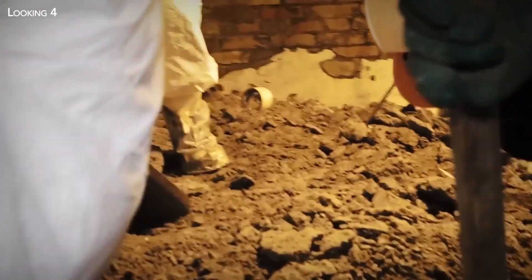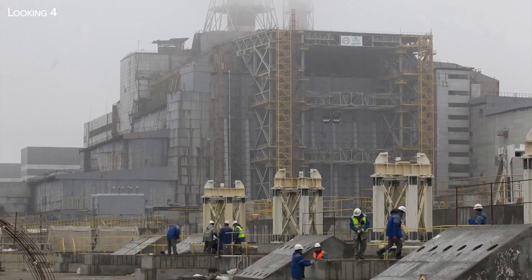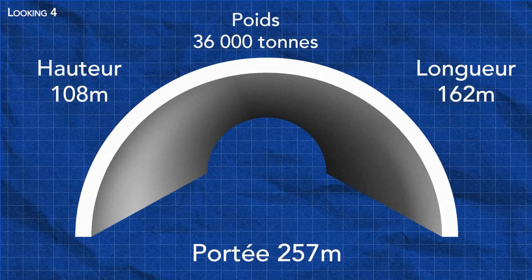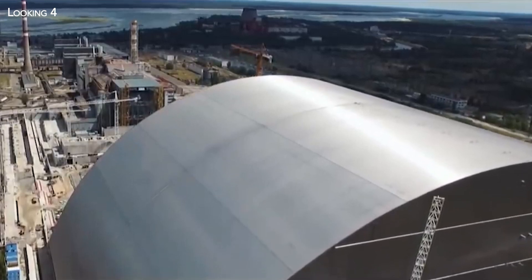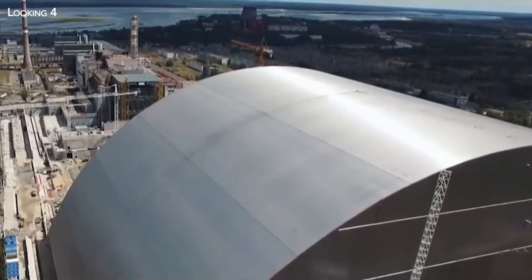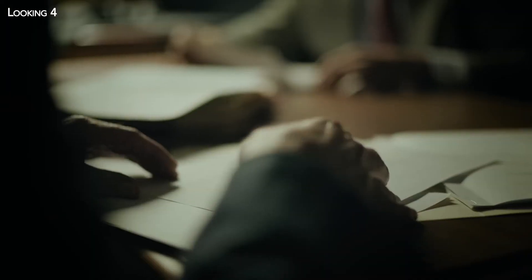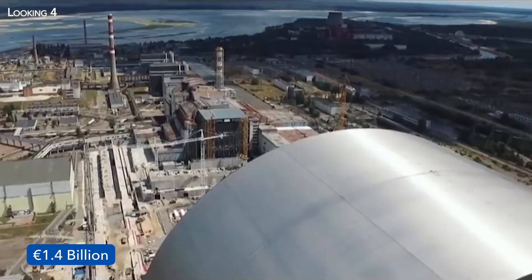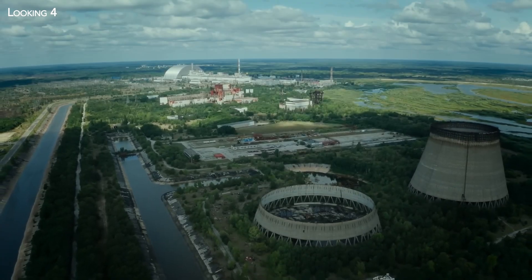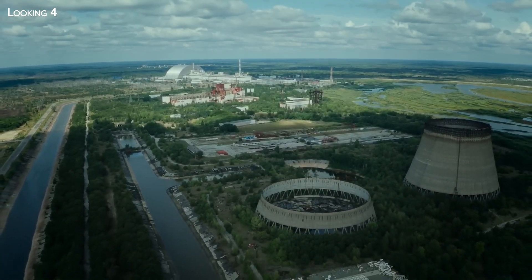Behind this extraordinary construction site remains an unanswered question: when will dismantling take place? The only certainty is that the containment arch is guaranteed to last a hundred years — according to experts, enough time to develop the technologies needed for dismantling. Finding the solution, but also finding the money: even before decommissioning, the containment systems already cost almost 1.4 billion euros, almost twice as much as originally planned. Only time will tell whether this super arch will indeed be Chernobyl's final resting place.